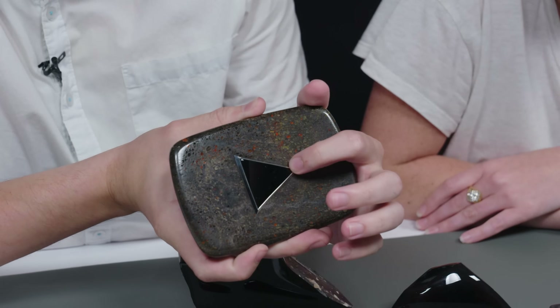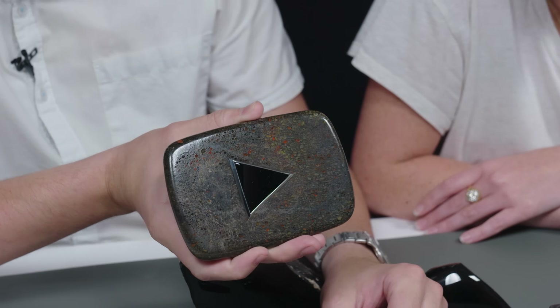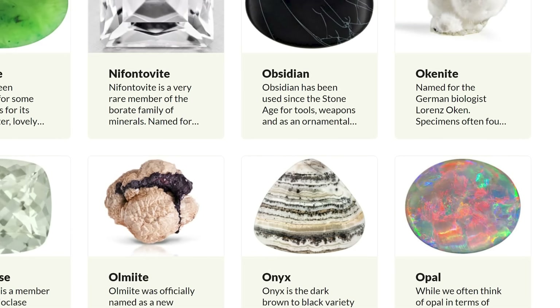Thank you so much for teaching me about this. Thanks to Kyle for lending us these specimens to enjoy. He also made this play button — it's got fire obsidian on the inside and it's agatized dinosaur bone. How cool is that? Go check out Kyle's channel — there's a link in the description. And if you want to learn more about other varieties of gems, go to gemstones.com — we have so many articles and videos.